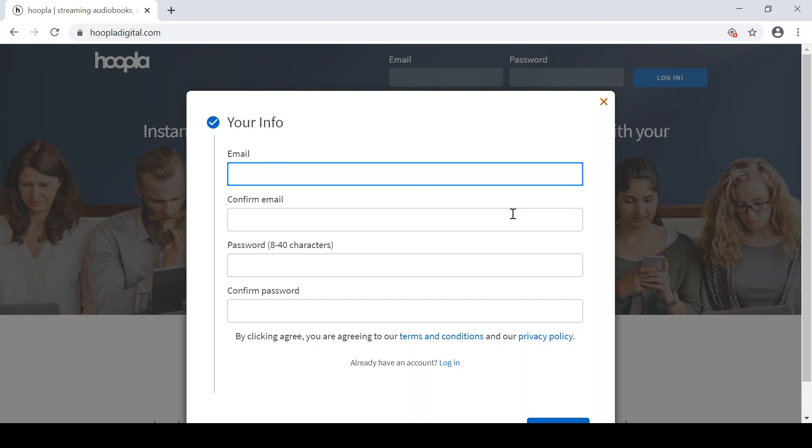To create your account, just click on the Get Started button. Enter in your preferred email address and set up your own Hoopla password. Once you get past this page, you'll be directed to fill in fields that include your library card number as well as your PIN.